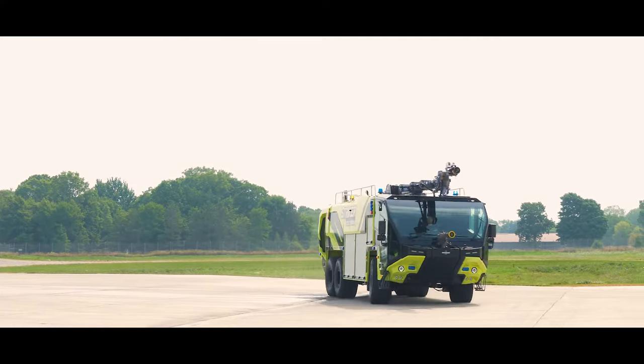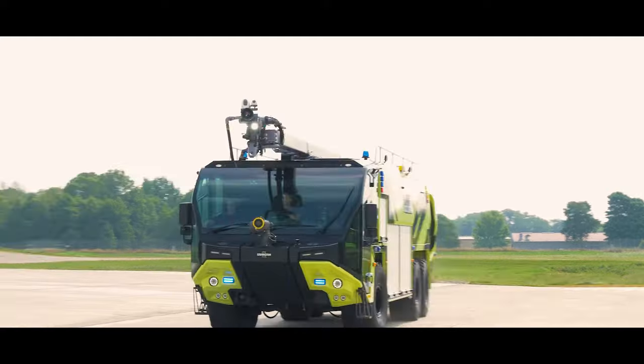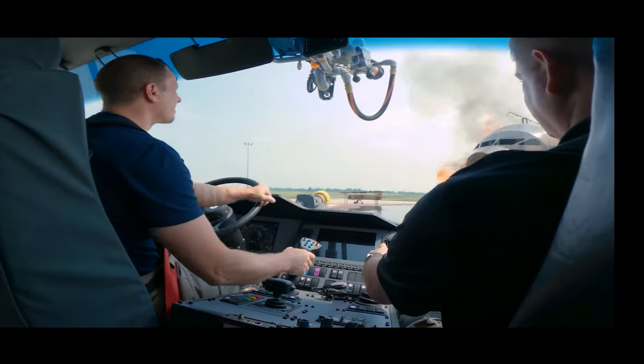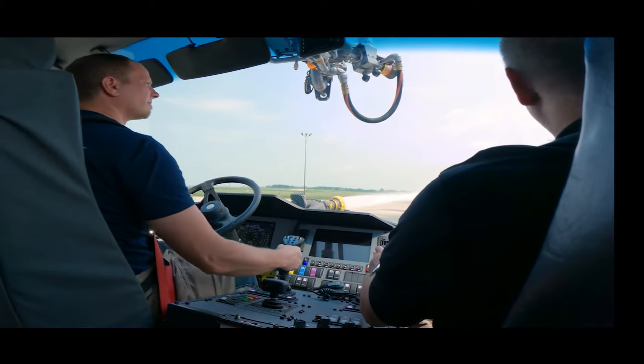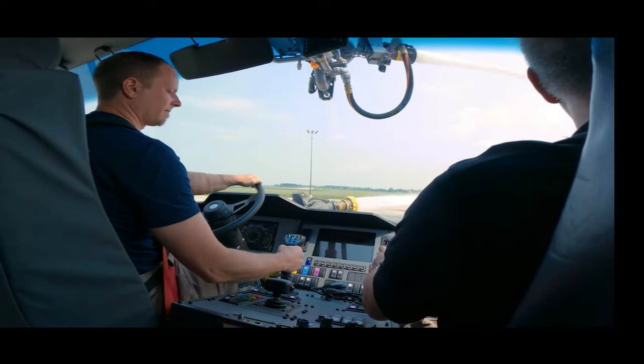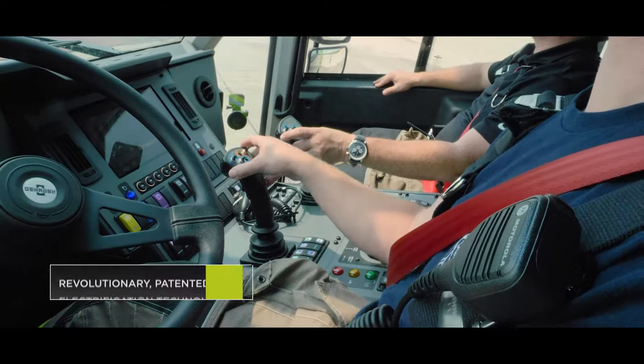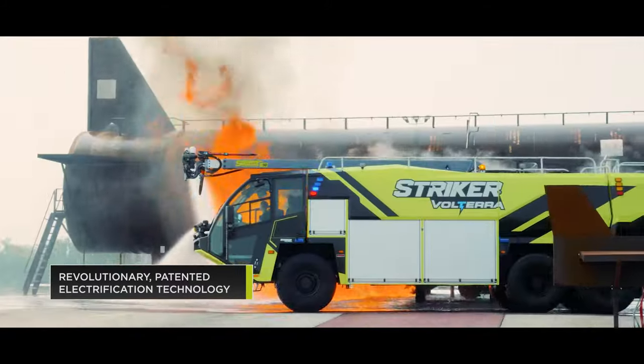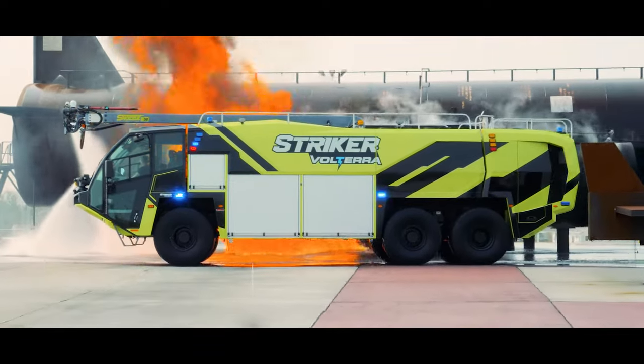The result is the smartest, most innovative, and environmentally conscious Stryker product we've ever built. The Stryker Volterra hybrid looks and operates like the legacy Stryker vehicle you know and rely on, but inside lies revolutionary patented electrification technology.